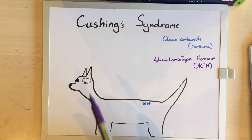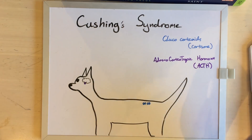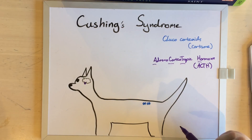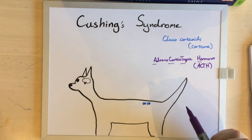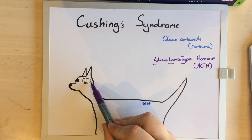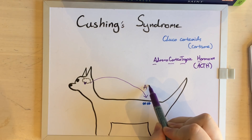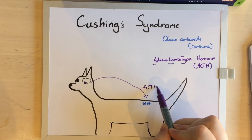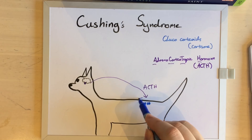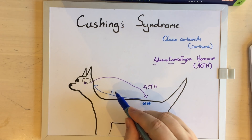The way this system works is that the pituitary gland produces, among many other things, a hormone called adrenocorticotropic hormone, which basically means the hormone that tells you to make corticosteroids. So our pituitary gland tells our adrenals to make cortisone, and the cortisone from our adrenals tells our pituitary gland to make less ACTH.